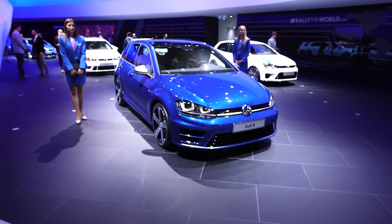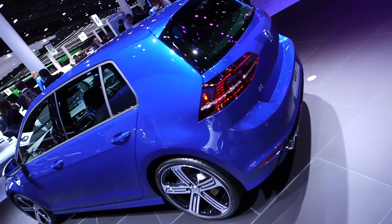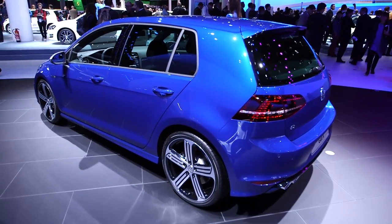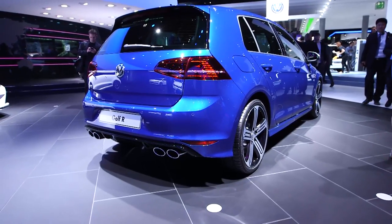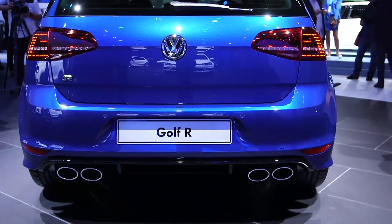The Golf R uses basically the same two-litre turbocharged engine as the GTI, but it's tuned up to just under 300 brake horsepower, and of course it's got four-wheel drive so there's plenty of traction. There's also an electronic differential on both the front and back axle which can brake the inside wheel when you're cornering to really pull you round the corners and make it handle better.